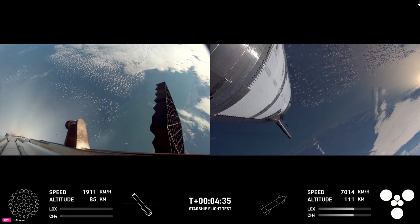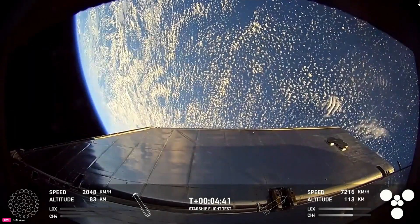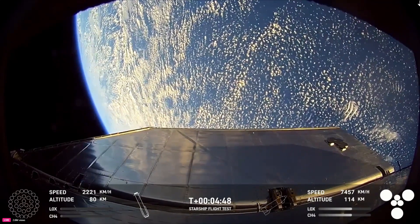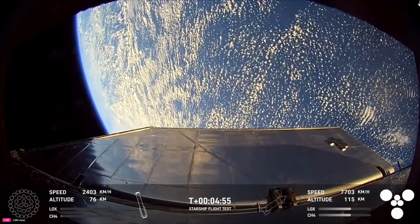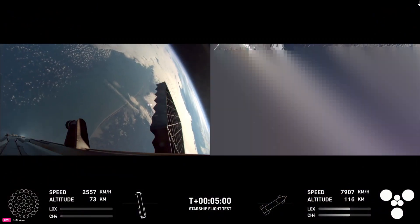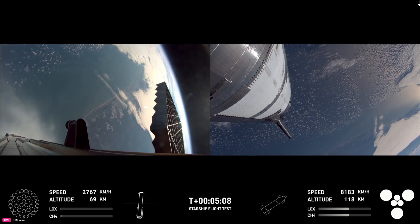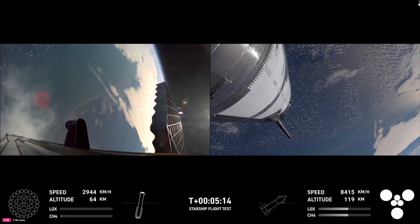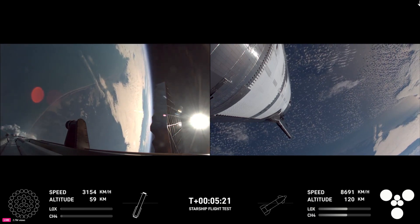Our stage one objectives are to have a controlled ascent, stage separation, as well as a controlled boost back burn and hot stage. We're looking good for that so far, with some great views from the ship of Earth. Starship trajectory is nominal — you can follow the telemetry and altitude in the bottom corners for the Super Heavy booster and the ship. These views are just amazing.